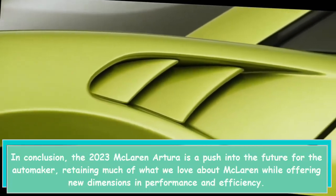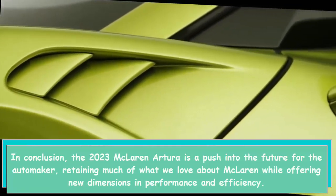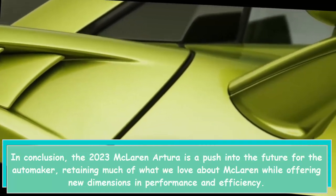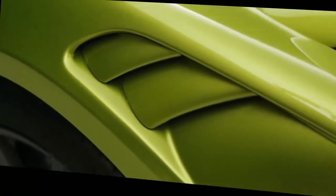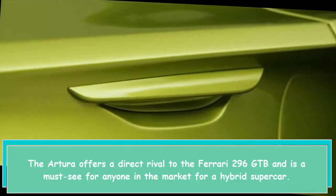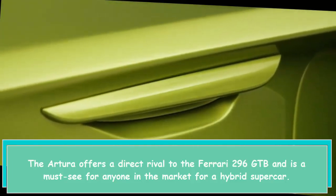In conclusion, the 2023 McLaren Artura is a push into the future for the automaker, retaining much of what we love about McLaren while offering new dimensions in performance and efficiency. The Artura offers a direct rival to the Ferrari 296 GTB and is a must-see for anyone in the market for a hybrid supercar.